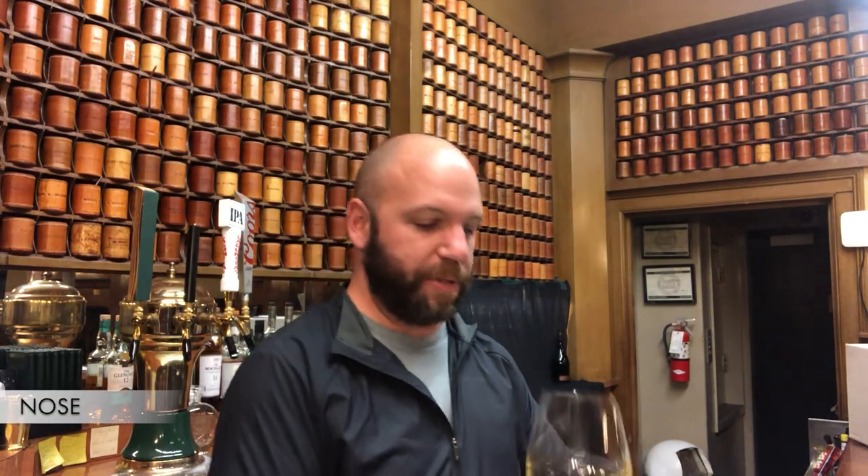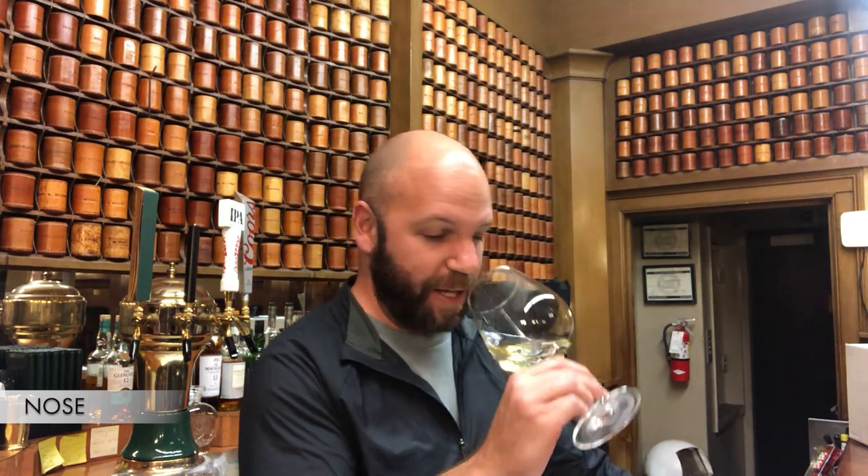Onto the nose. It's a nice smelling wine — I can't wait to taste that. It's a clean wine. Intensity is powerful — it is jumping out of the glass into my nose; I can almost smell it from here.